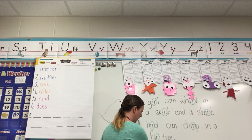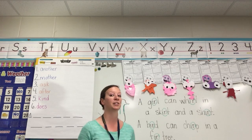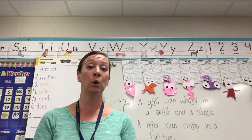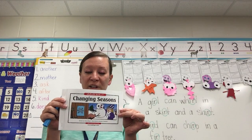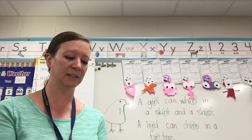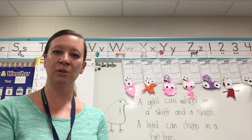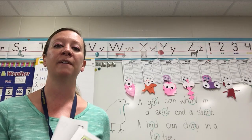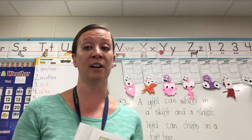Now we are going to read a story and you're going to look for any of the bossy R's. It could be E-R or I-R in this book, Changing Seasons. I'm going to read a page to you and then I want you to tell me what words you see that have the R — E-R or I-R.